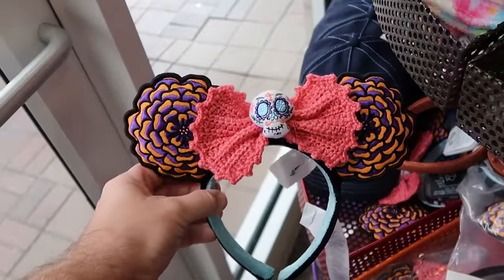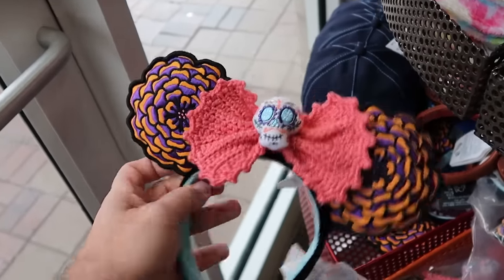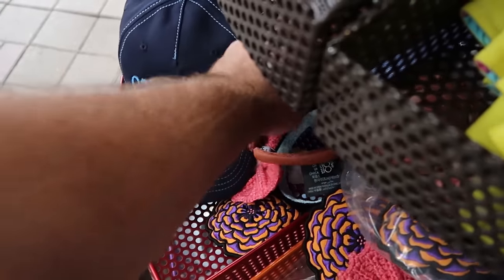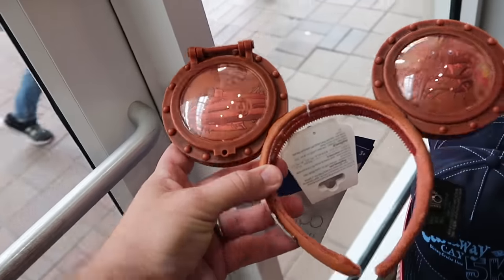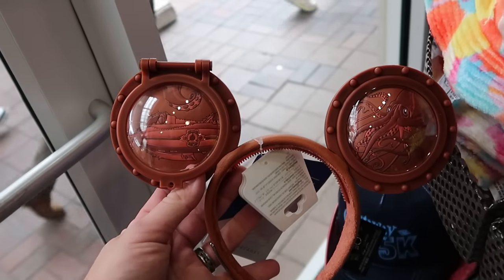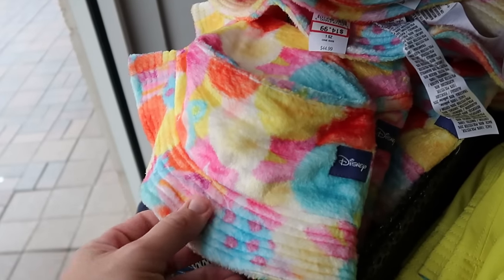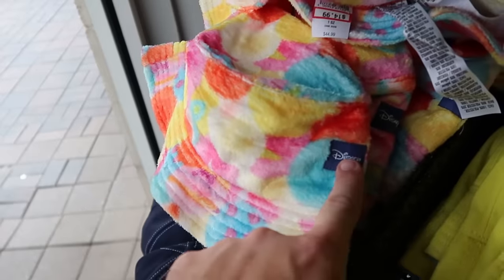As soon as you come inside the Character Warehouse, they have a lot of those cocoa ears still left over with the bright orange on one side. You have the nice knitted bow with the skull — these are $12.99 a piece. They also have the 20,000 Leagues Under the Sea porthole cover ears, part of the Disney 100 decades, with two designs on both sides — $15 marked down from $40. And they have a great selection of bucket hats. This one's really fuzzy with the Pixar characters — Ducky and Bunny — it's spirit jersey material with embroidered Disney, $15 from $45.